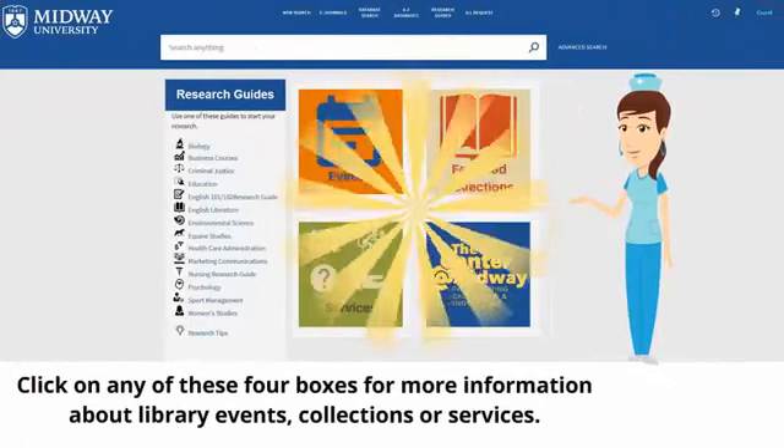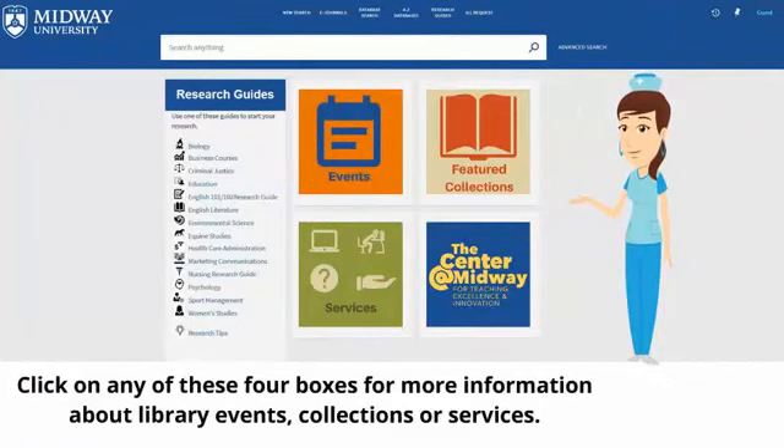Click on any of these four boxes for more information about library events, collections, or services.